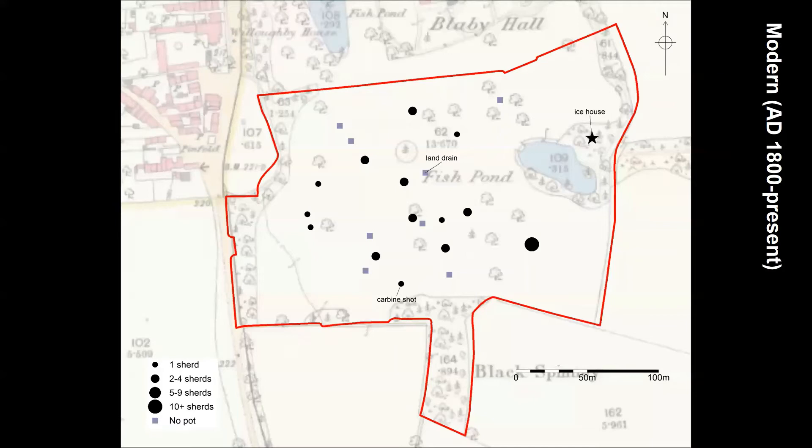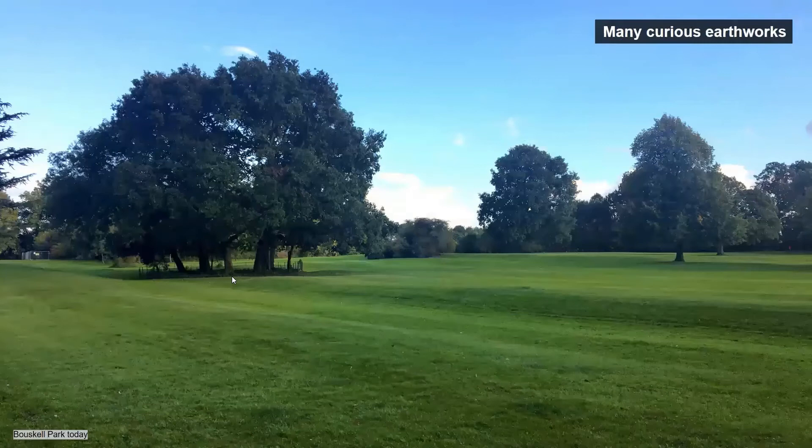When you look at the distribution of modern finds — anything from 1800 to the present day — there's a broad scatter, not too many in each pit, across the whole park, with no clustering in any particular area. The large circle in the southeast represents the willow pattern plates from test pit 18. The modern-period finds don't really add anything new to the story of the park beyond what we can learn from other sources.